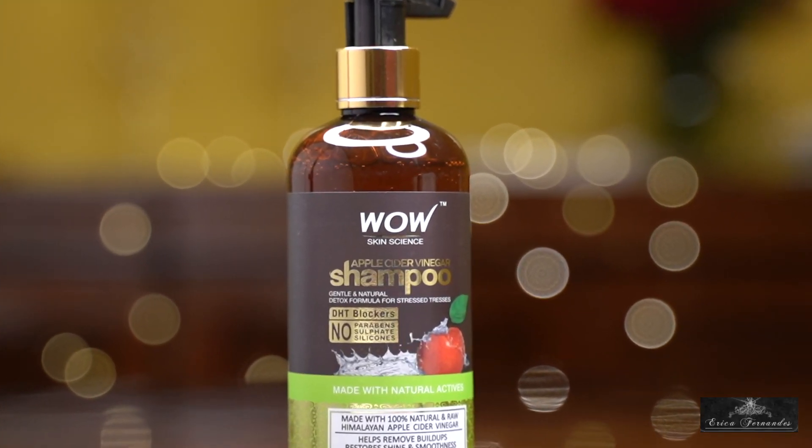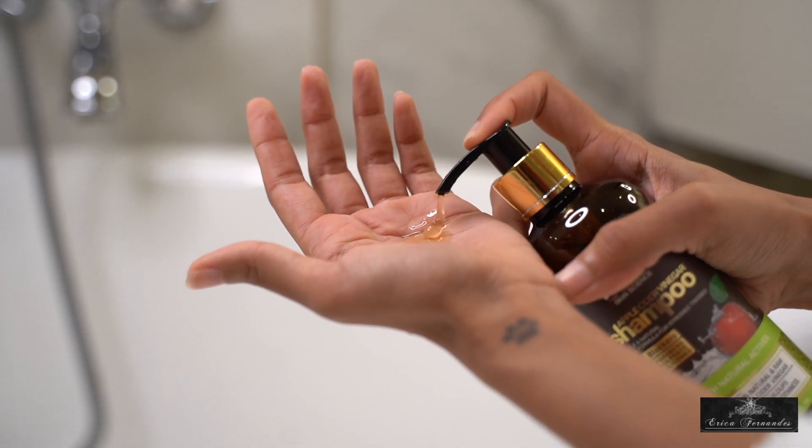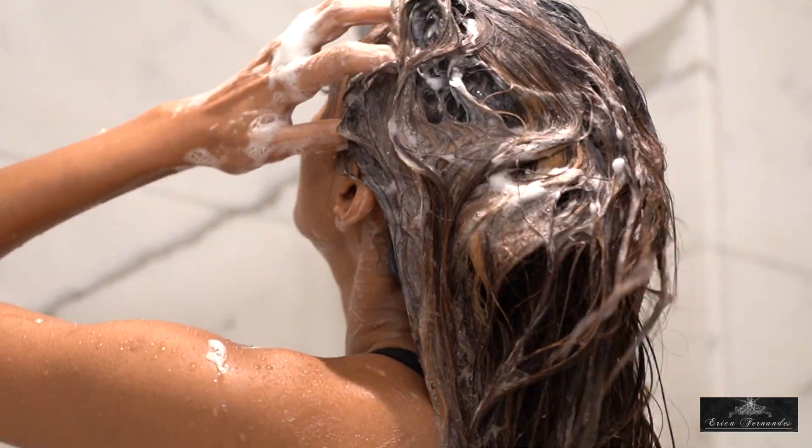The next product is the Apple Cider Shampoo. Apple cider vinegar is known to cleanse, and in a shampoo it works to cleanse all the buildup in your hair and scalp — things like hair products, pollution, dirt, and dust. Even regular shampoos and conditioners that aren't paraben-, silicone-, and chemical-free leave buildup. You need to cleanse thoroughly so your hair can grow and breathe, and apple cider does this for you.